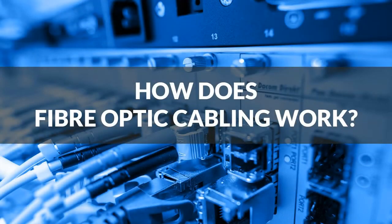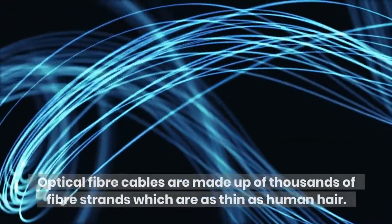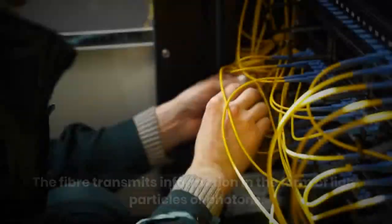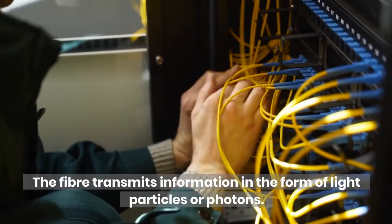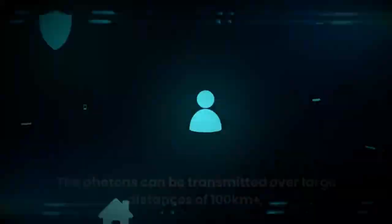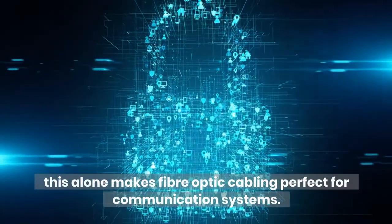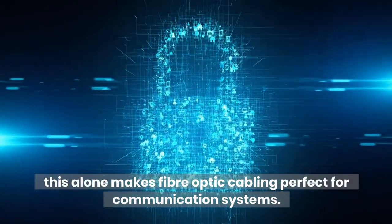How does Fiber Optic Cabling work? Optical Fiber Cables are made up of thousands of fiber strands which are as thin as human hair. The fiber transmits information in the form of light particles or photons. The photons can be transmitted over large distances of 100 kilometers plus, which alone makes fiber optic cabling perfect for communication systems.